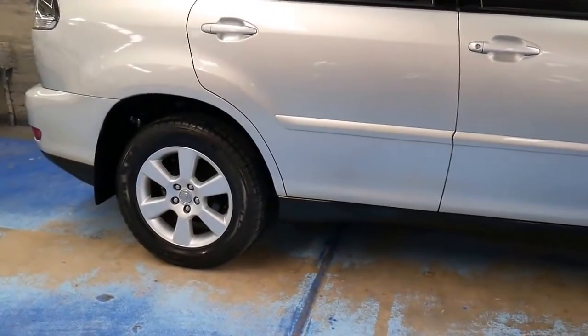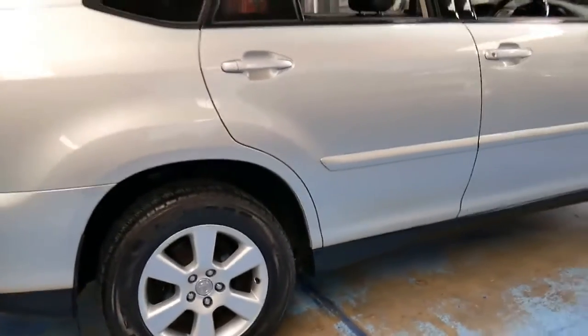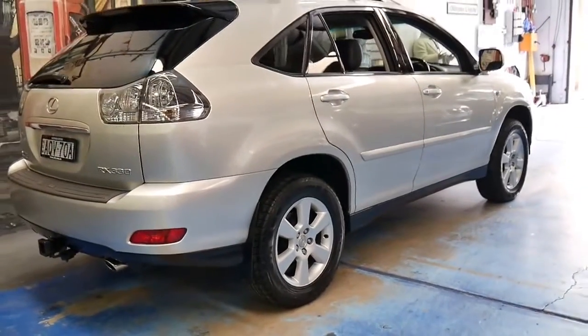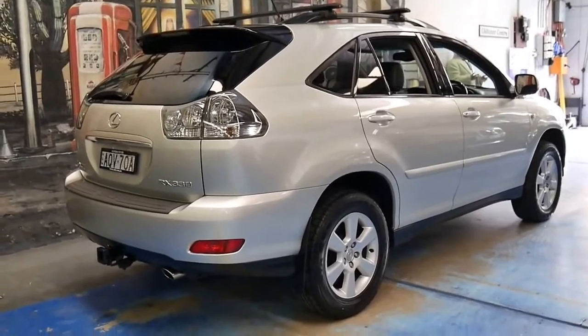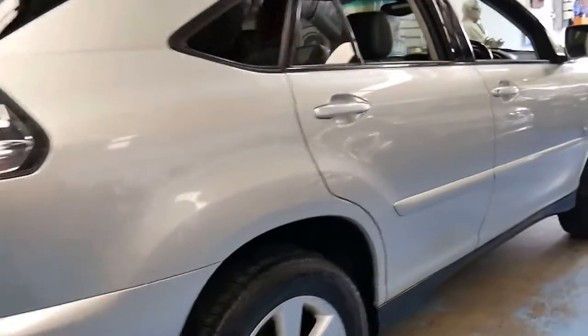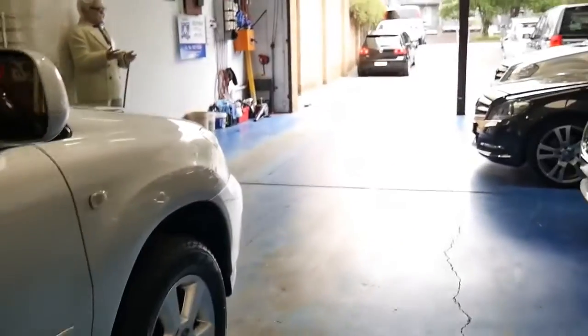It's got a good set of tyres, two keys, and a full Lexus dealer service history from new. So if you've been looking for a car for around $15,000 or if you've been looking at the Lexus RX series, please come and have a look at this car. I certainly don't think you're going to be disappointed. Thanks for taking the time to watch our video and we look forward to hearing from you.